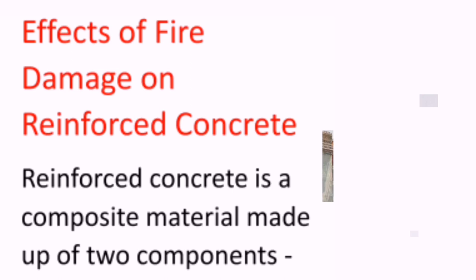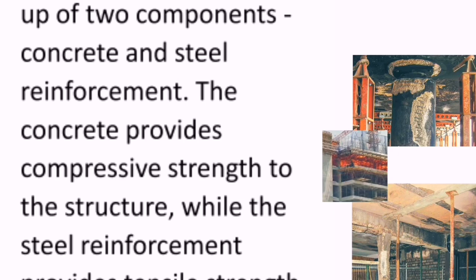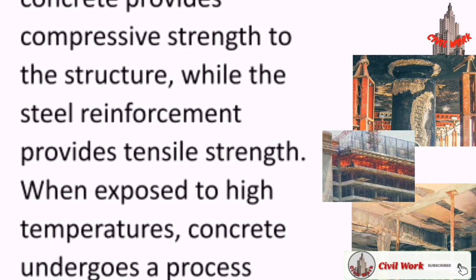Effects of fire damage on reinforced concrete. Reinforced concrete is a composite material made up of two components: concrete and steel reinforcement. The concrete provides compressive strength to the structure, while the steel reinforcement provides tensile strength.